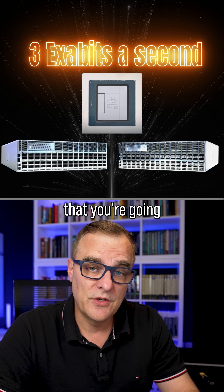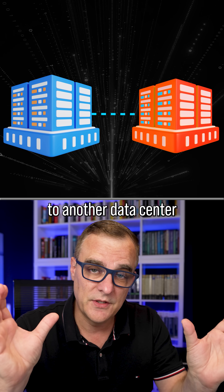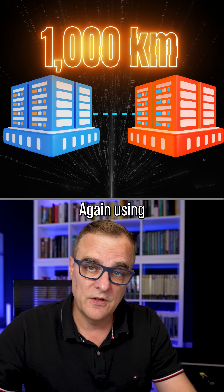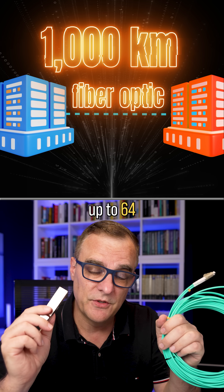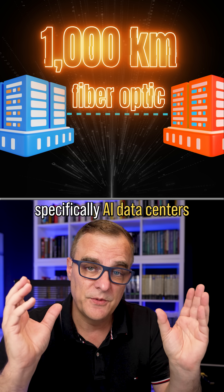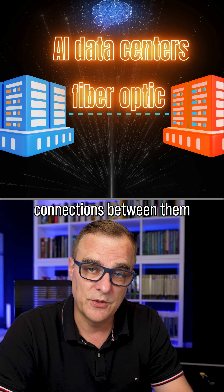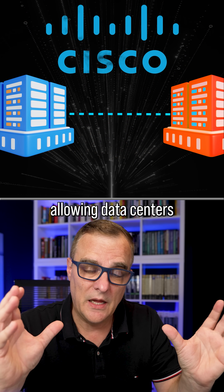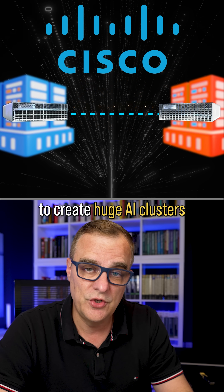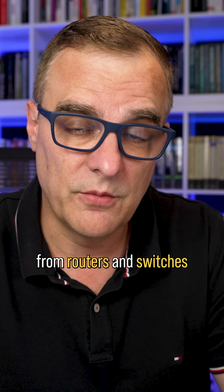This is not something you're going to find at home. This is used between data centers — one data center connecting to another up to 1,000 kilometers away, using fiber optic connections, up to 64 in a single router. Specifically, it's used by AI data centers that need very high speed connections between them, allowing Cisco to connect data centers together to create huge AI clusters. Insane speeds that we're seeing these days from routers and switches.